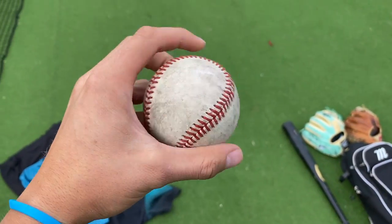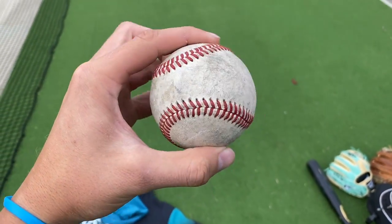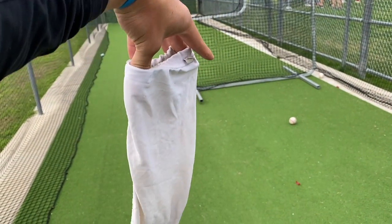Here's another baseball — a Bisbo. Pretty subpar ball if you ask me. And here we have an extra long sleeve.